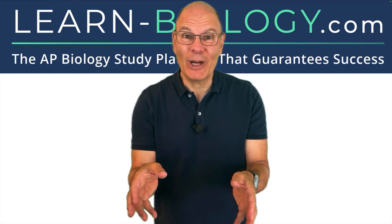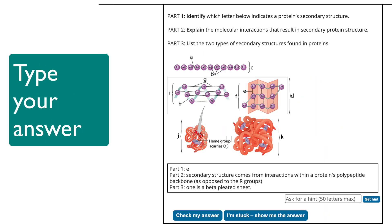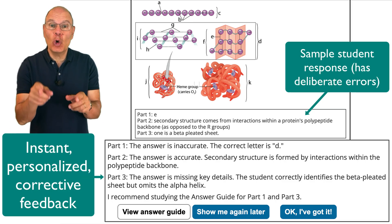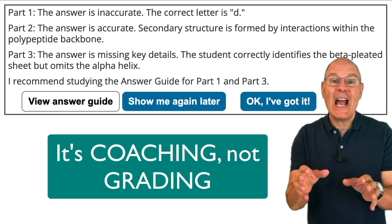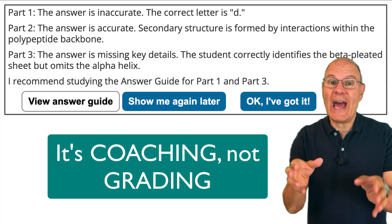Here's how they work. You pick a unit or a topic, you'll see an FRQ prompt, and you'll type your answer. You'll get instant personalized feedback from our AI coach, which will compare your answer to a sample answer. The AI isn't grading you — it's coaching you. The AI highlights what you nailed and what you missed so you can close your gaps fast.